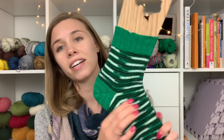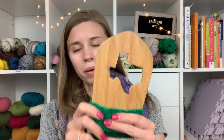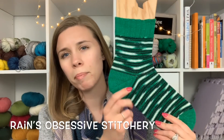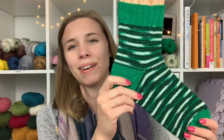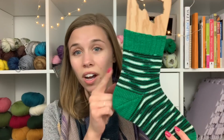The first finished object is my Dallas Stars socks, displayed on Texas sock blockers from Perfectly Catchy Designs. The yarn is by Rain of Rain's Obsessive Stitchery — a custom colorway I had dyed for the Dallas Stars. Some people on Instagram said they look like St. Patrick's Day socks, but I see Dallas Stars colors. Rain wanted me to let you know that if you're a Dallas Stars fan, she can dye these two colors for you.